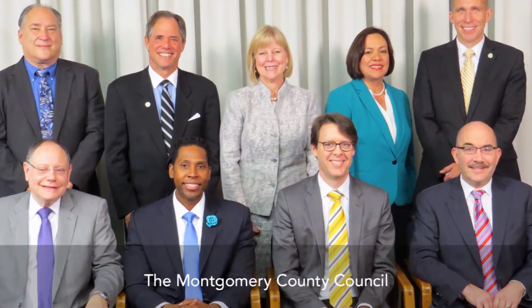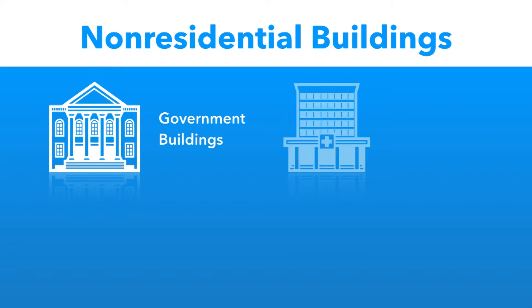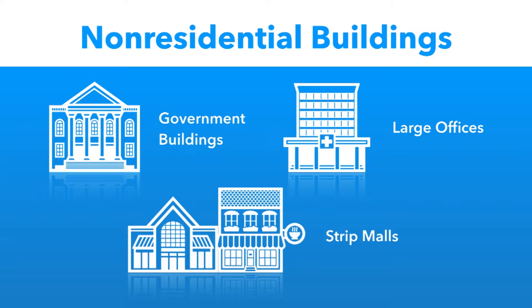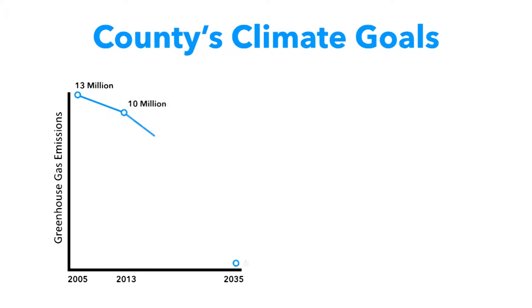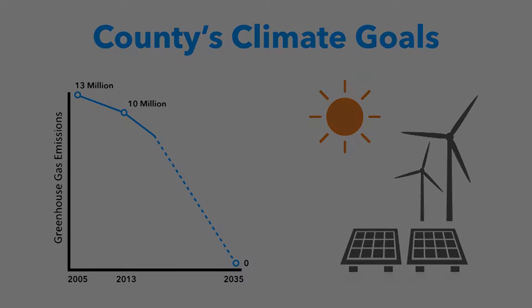It requires that certain non-residential buildings, 50,000 square feet and greater, submit their annual energy performance to the county by June 1st each year. The Benchmarking Law also helps building owners reduce their energy bills, while the county achieves its ambitious greenhouse gas emission reduction goals.